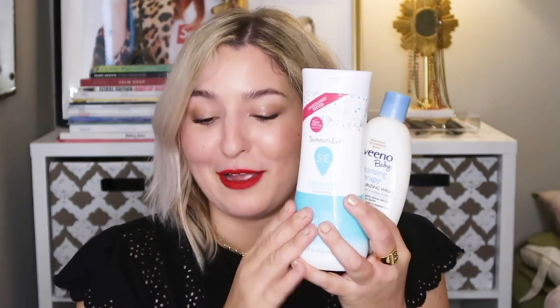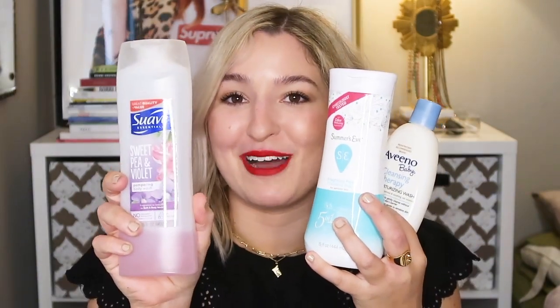It was really hard for me to find this in stores — I finally found it at Target once but haven't seen it since, so I've been getting it on Amazon. I'll provide a link below, but do check your Target and Walmart. Look in the baby aisle for this one, the feminine care aisle for the Summer's Eve, and the regular body wash aisle for the Suave.